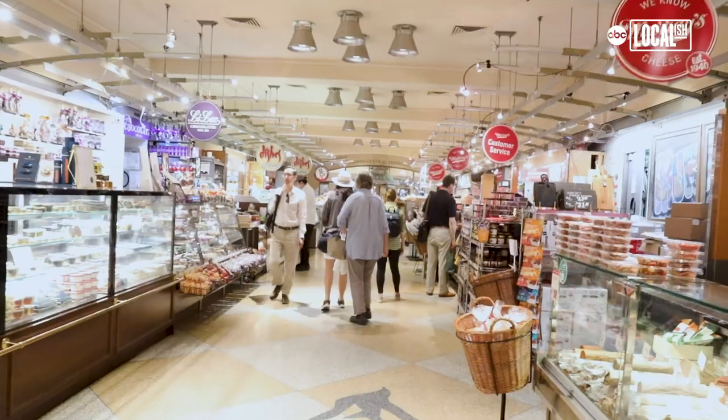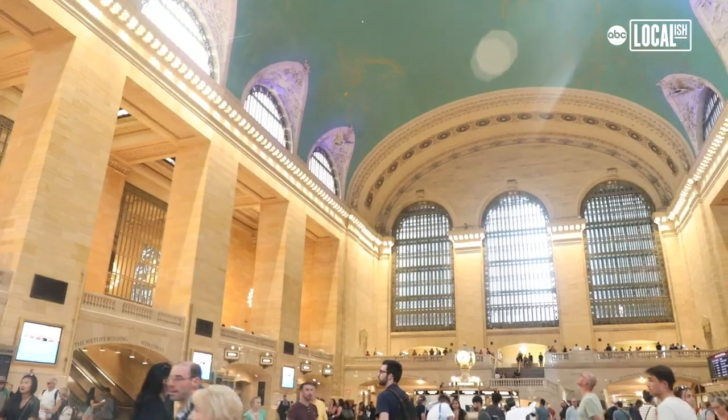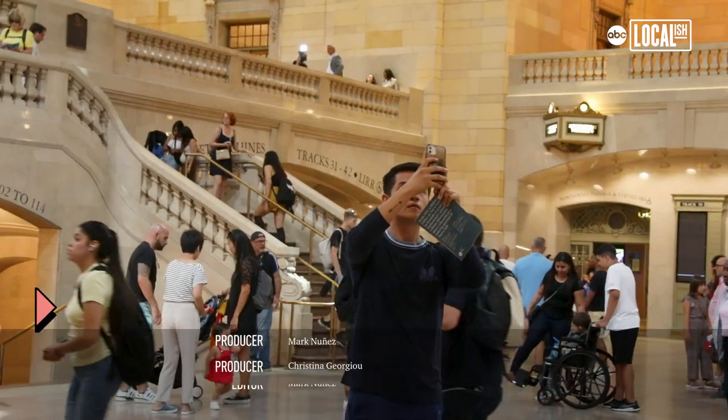Thank you for coming on a tour today with us at Grand Central. It's a pleasure to be working here and really contributing to the overall longevity of such a beautiful building that means so much to New Yorkers. We hope to see you here again soon.